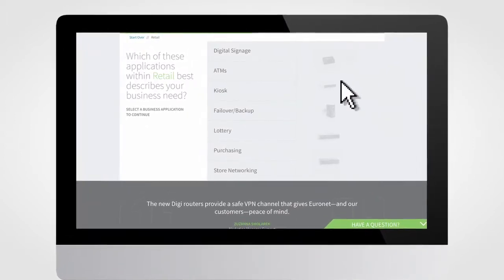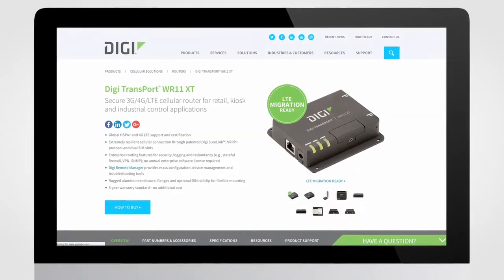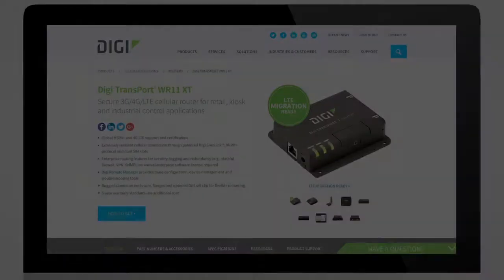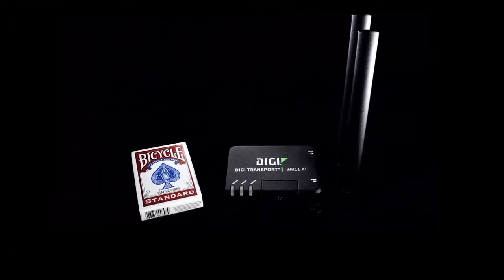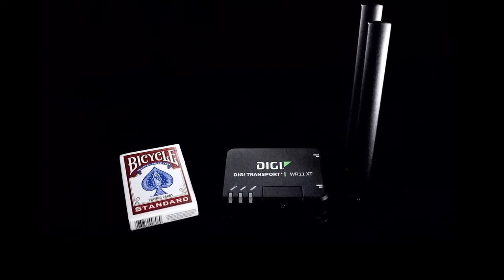Your search for the right product for the right job starts with this easy-to-use online tool that makes selection simple. The first thing you may notice about the Digi WR11XT is its compact size — a little bigger than a deck of cards.